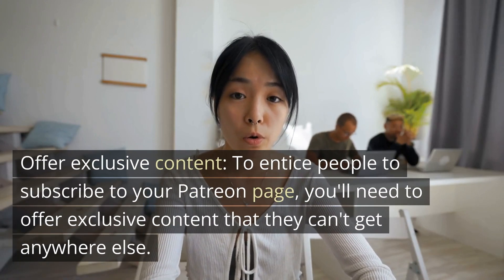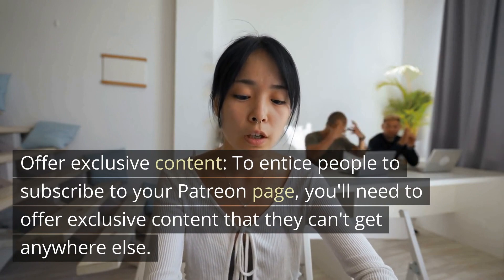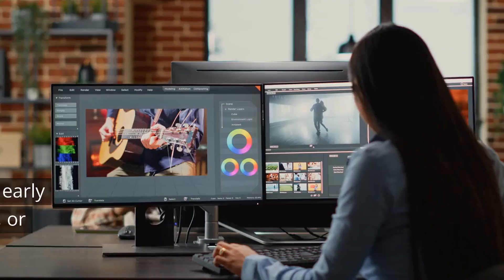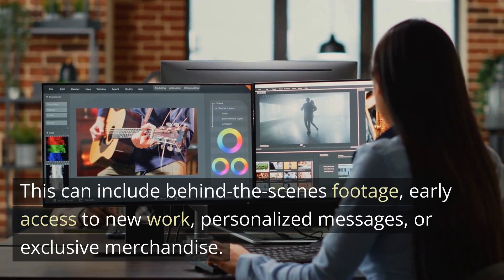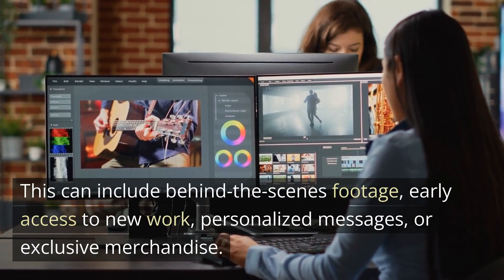To entice people to subscribe to your Patreon page, you'll need to offer exclusive content that they can't get anywhere else. This can include behind-the-scenes footage, early access to new work, personalized messages, or exclusive merchandise.